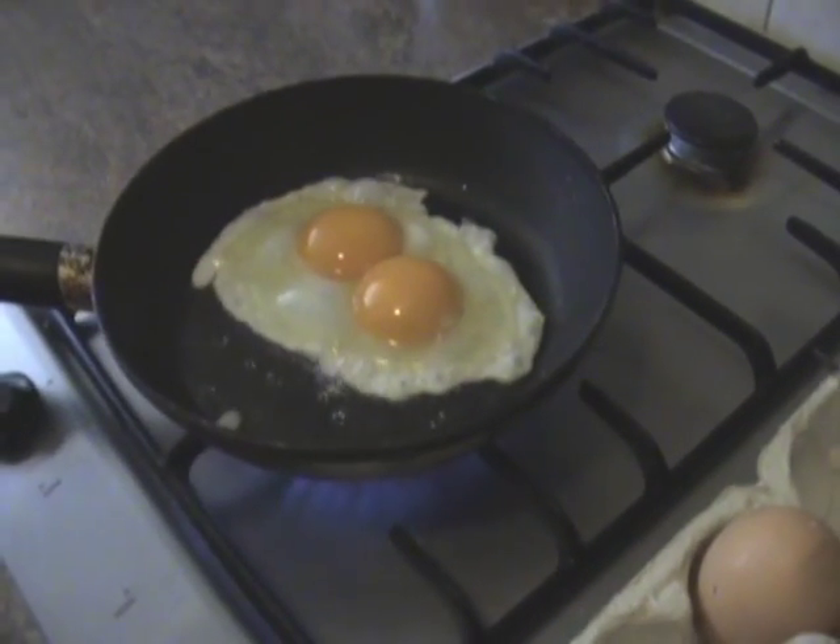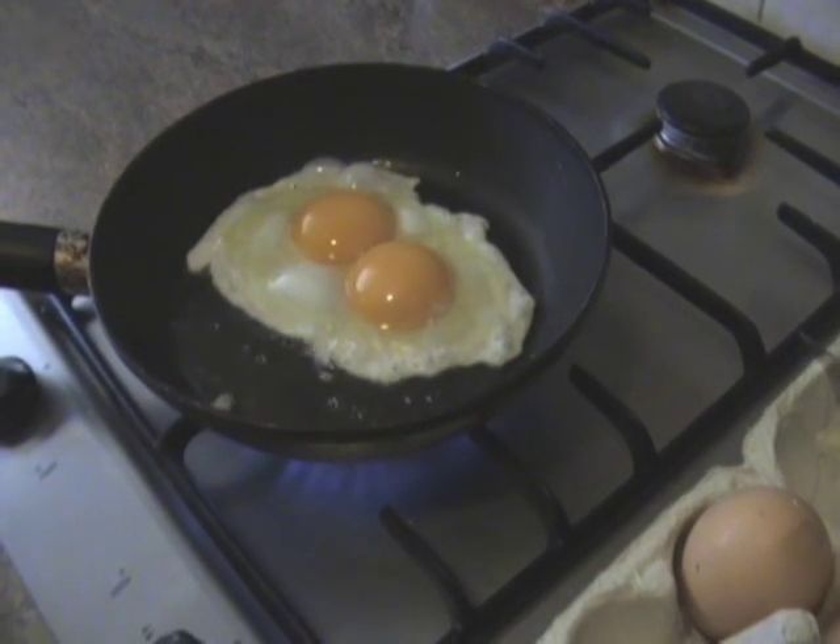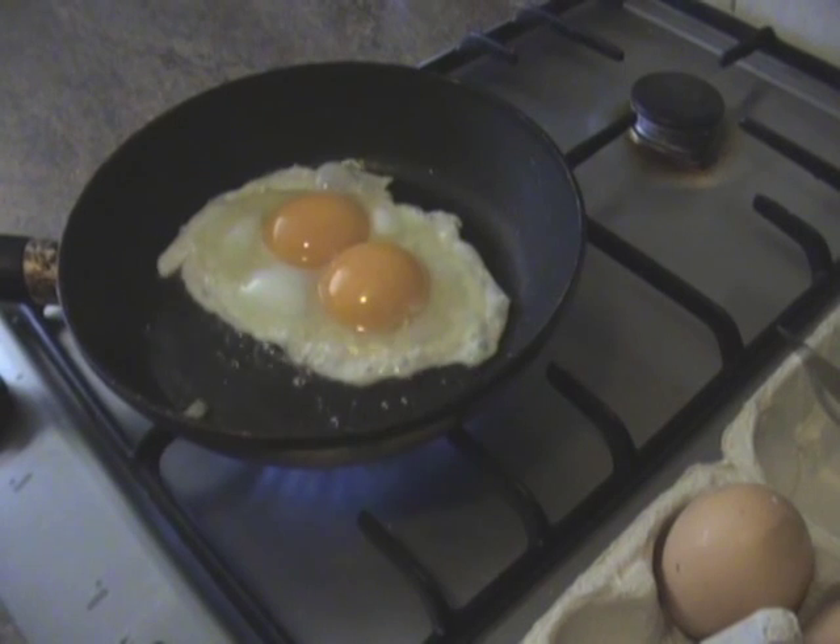Okay, that's it. We just wanted to show you that sometimes the Brahma chickens will surprise you with the extra large egg. Take care. Bye bye.